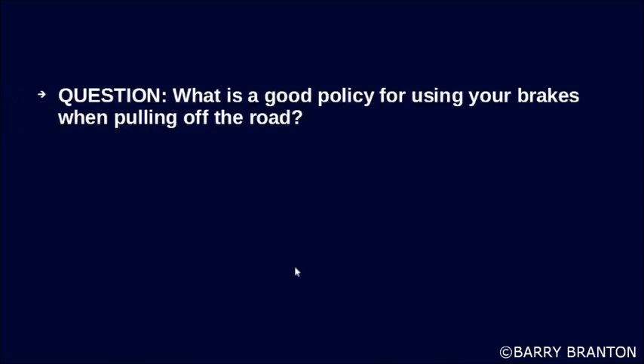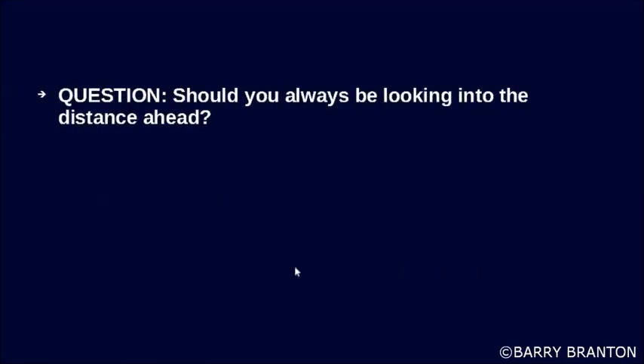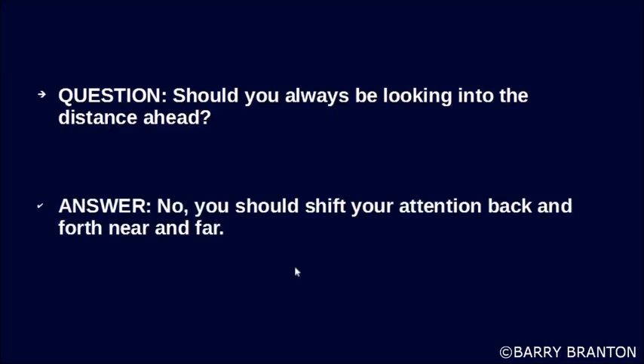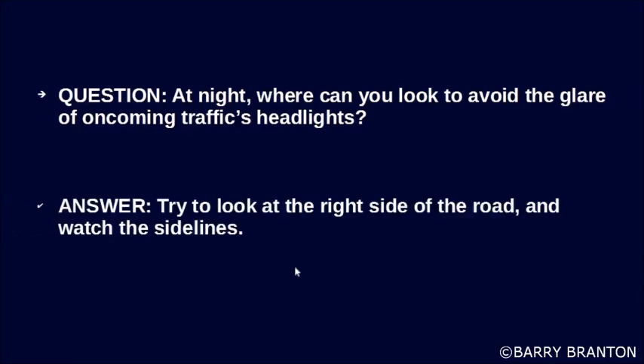What is a good policy for using the brakes when pulling off the road? Try to avoid using your brakes until your speed has dropped to about 20 miles per hour. Should you always be looking into the distance ahead? No, you should shift your attention back and forth, near and far. At night, where can you look to avoid the glare of oncoming traffic headlights? Try to look at the right side of the road and watch the sidelines.